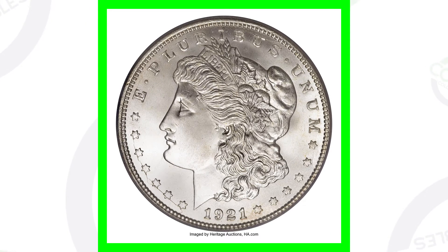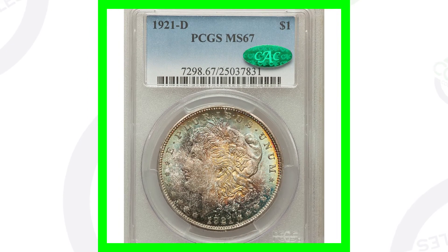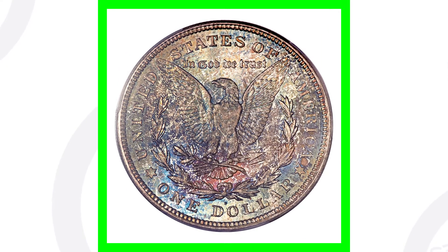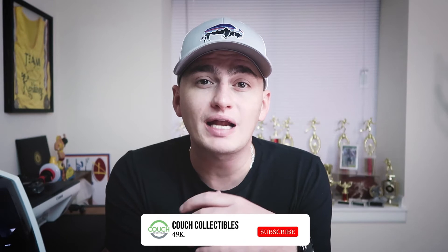Next up is another 1921 Denver-minted Morgan dollar. This one has some nice toning to it, it's graded at Mint State 67, and it sold for over $44,000. Now keep in mind, if you have a 1921 Morgan dollar that's all scratched up, beat up, and worn down, it's not going to sell for these prices.